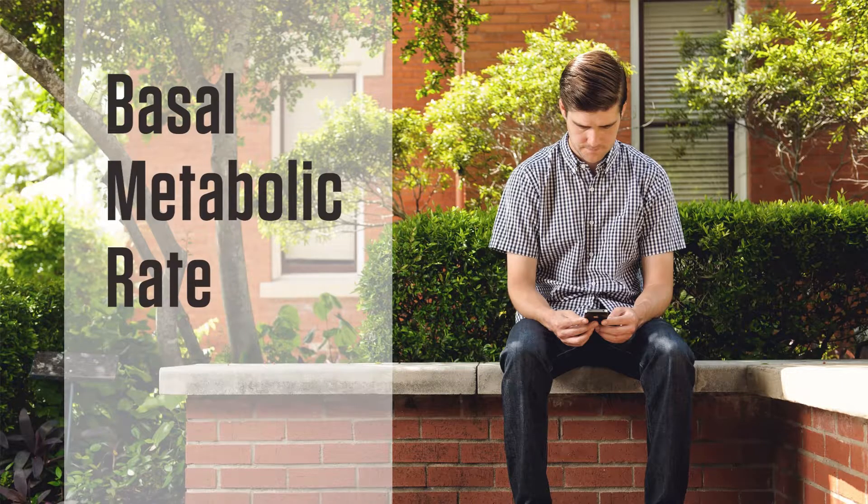Your body has different means of using energy, which in this case means burning calories. First, your basal metabolic rate, or BMR, is the amount of energy your body uses to sustain normal bodily functions. This energy is used while you're completely at rest and comprises the majority of total daily energy you expend.